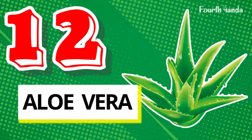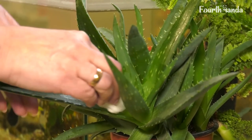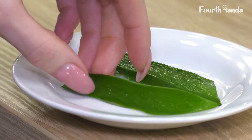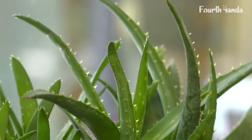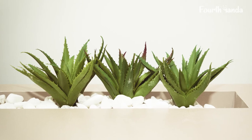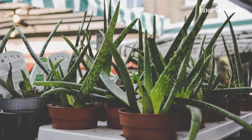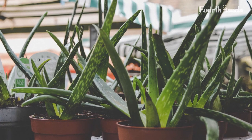12. Aloe Vera. Aloe vera doesn't just keep your home air clean — it has many benefits. You can use its gel on your hair for shine, use it on your skin for acne, and drink it to clean your stomach. You need good knowledge to grow and maintain aloe vera. You will need a cactus pot with holes as aloe vera can't hold standing water, and get a soil mix as it helps aloe vera grow better. You can place it in the room or on the terrace — light is not a problem for it to grow.